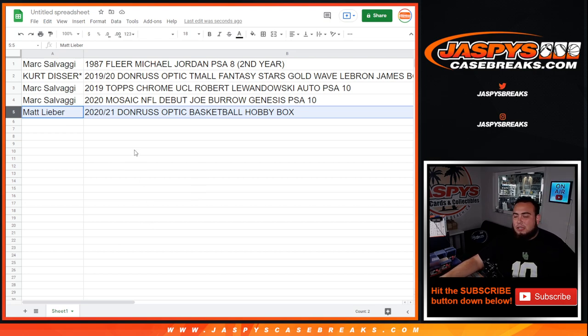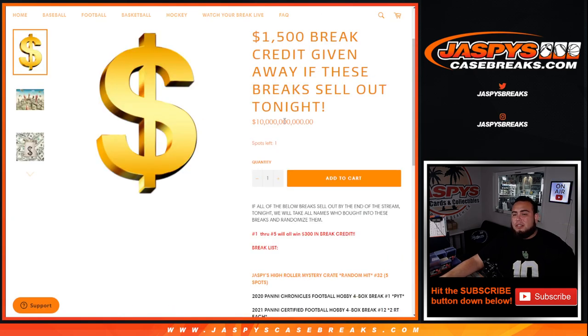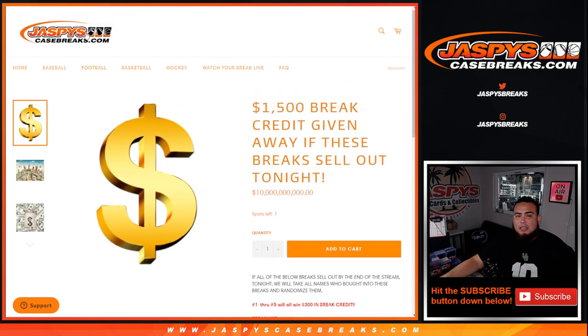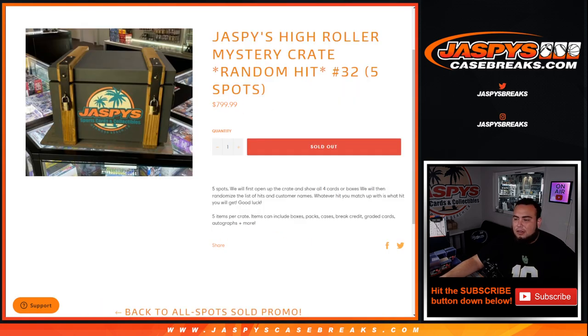Really appreciate it guys. That was the Mystery Crate today. Now this was a promo break — we're giving away up to $1,500 in break credit. This was the first break knocked off the board. All we have to do is sell out these breaks — a lot of them are in single digits. We're down to four left in Bowman Chrome, nine left in Certified, ten left in Contenders Basketball, ten left in the filler. Let's try to get those breaks down guys — really appreciate it — JazbeesCaseBreaks.com.